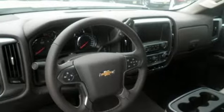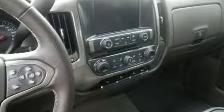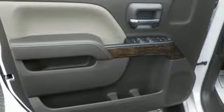It comes with all the amenities you need: external memory control, power heated mirrors, dual zone climate control, rear parking sensors, and Wi-Fi hotspot.